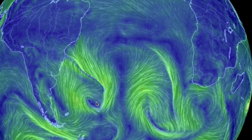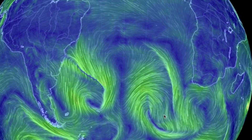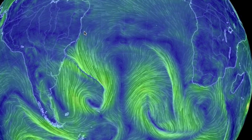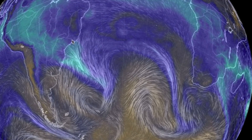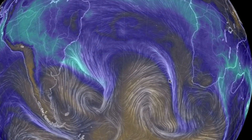In the southern hemisphere, the spin is reversed. Lows still suck in, but do it clockwise, while highs still push out, but do so counterclockwise. Looking at storm water potential again shows that colliding air convergence line attached to the eastern side of the lows, again.